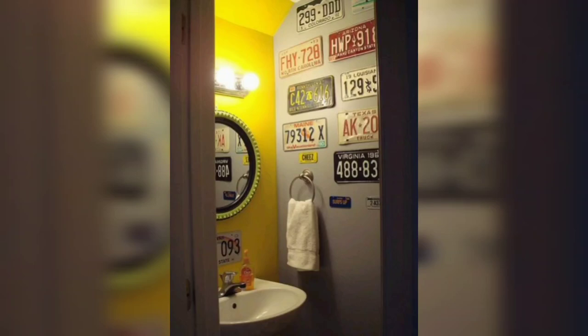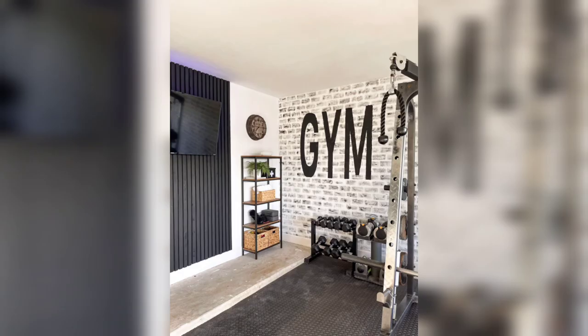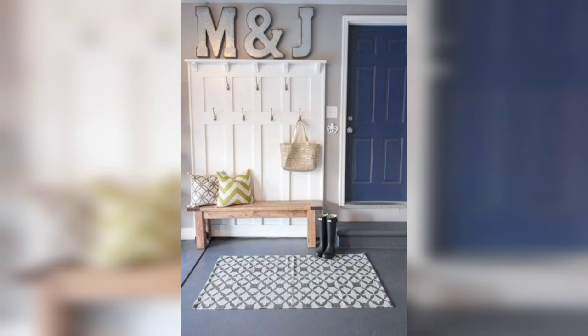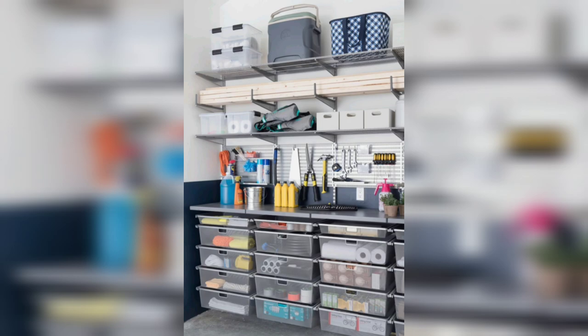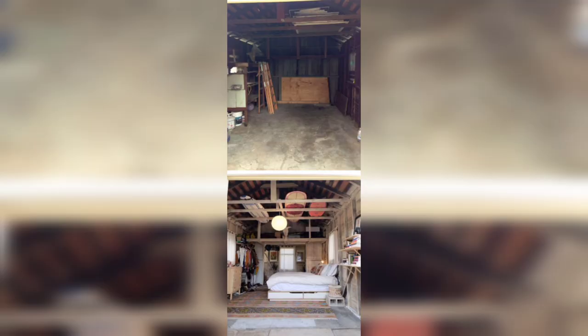Hello viewers, welcome to our channel Home Decor, where creativity meets practicality. Today we'll take you on a journey to transform your garage into a stylish and functional space. Get ready to unleash your inner designer and create a home decor masterpiece right in your own garage. Often overlooked, the garage is an untapped canvas with endless possibilities.